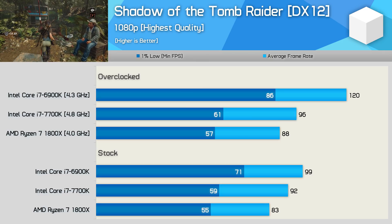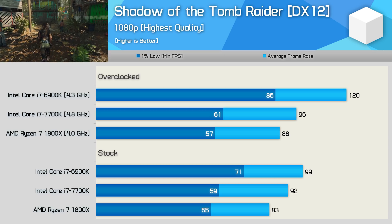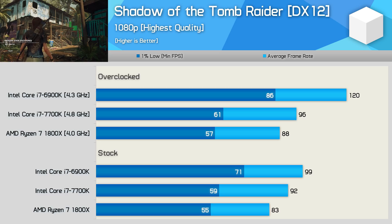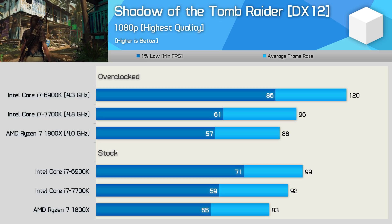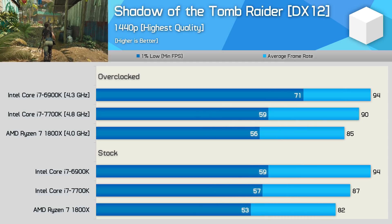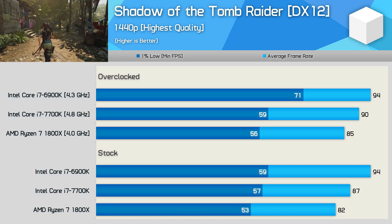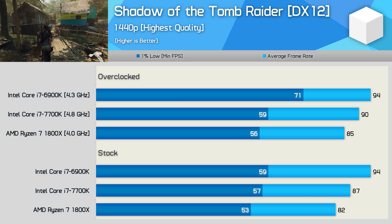These results look a bit too favorable for the 6900K but they are accurate — in fact the 6900K is very similar to the 9900K in this title. Even out of the box it was almost 20% faster than the 1800X, and once both CPUs are overclocked that margin extends to almost 40%. The 6900K was 51% faster comparing 1% low performance, which is pretty insane. Those margins are significantly reduced at 1440p, but even so once overclocked the 1% low performance of the 6900K was still 27% higher.